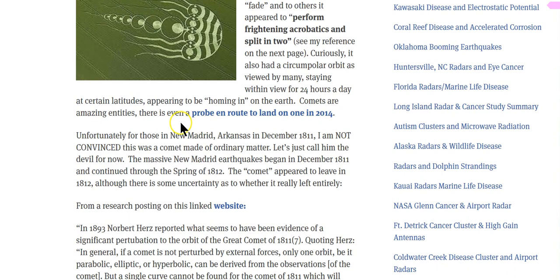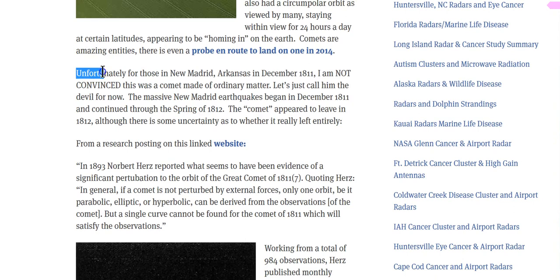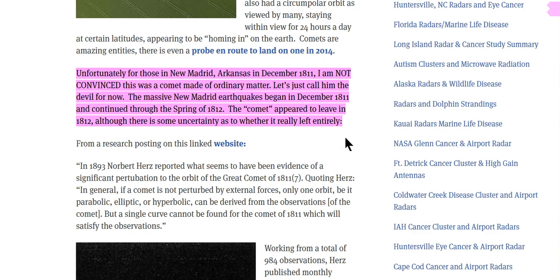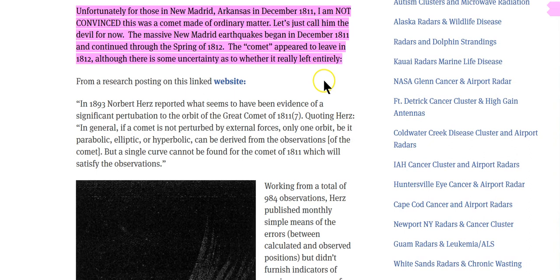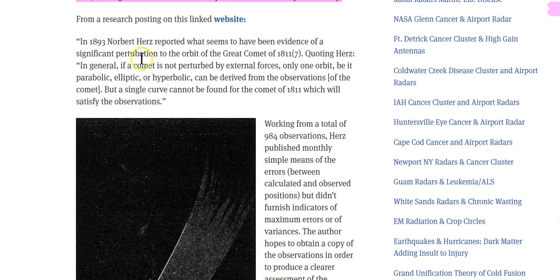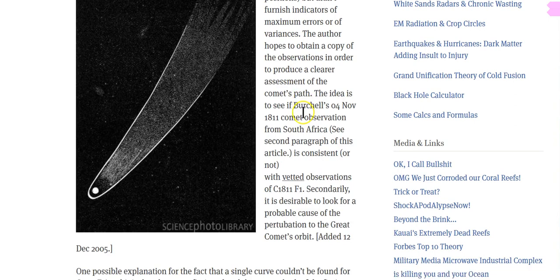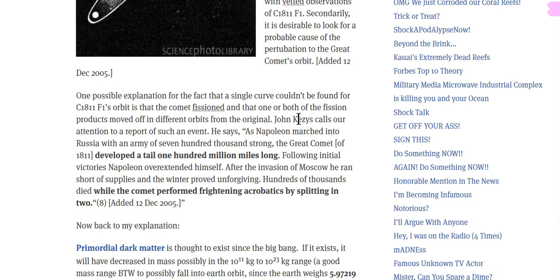The comets were entitled Amazing Entities. Unfortunately for those in the New Madrid, Arkansas area, in December 1811, I am not convinced this was a comet made of ordinary matter. The massive New Madrid earthquake began in December 1811 and continued through the spring of 1812. The comet appeared to leave in 1812, although there is some uncertainty as to whether it really left entirely. In 1893, Norbert Herz reported evidence of significant perturbation to the orbit of the Great Comet.